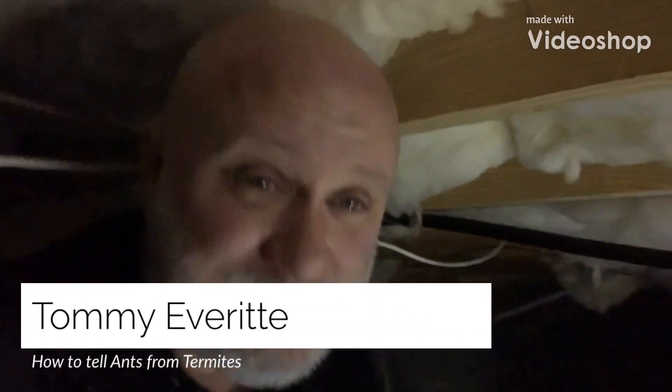This is Tommy with AAA Exterminate Company out here in Sanford in a crawlspace. Every now and then we'll get things sent to us from home inspectors — we're friends with a lot of home inspectors. We do a lot of work for them, and every now and then they'll see something they think might be termites and want a second opinion, so usually we'll ride out and take a look and see what kind of information we can give them.